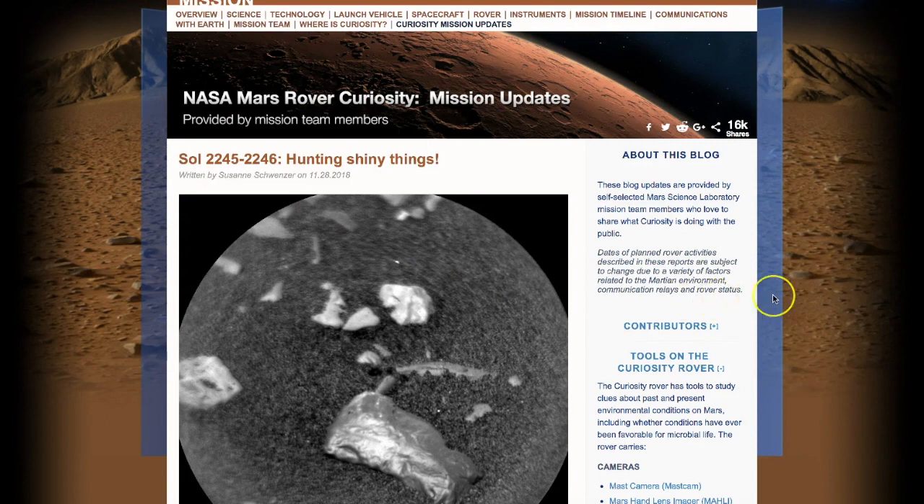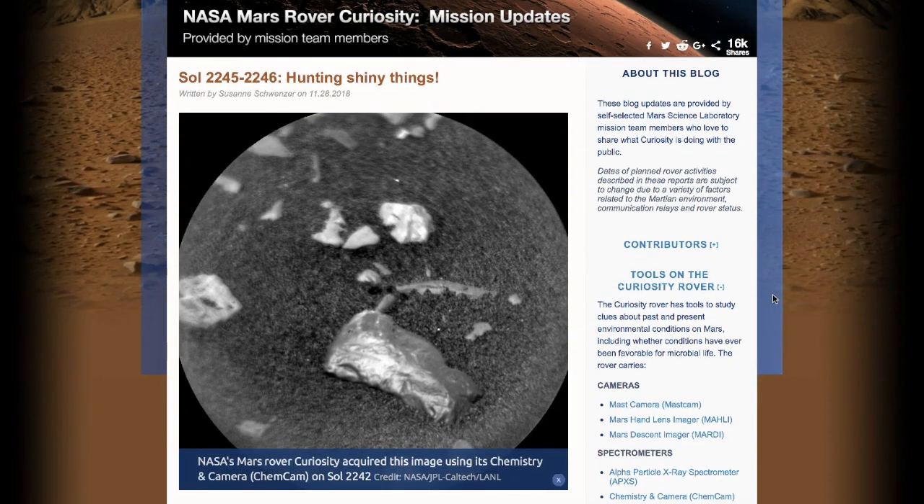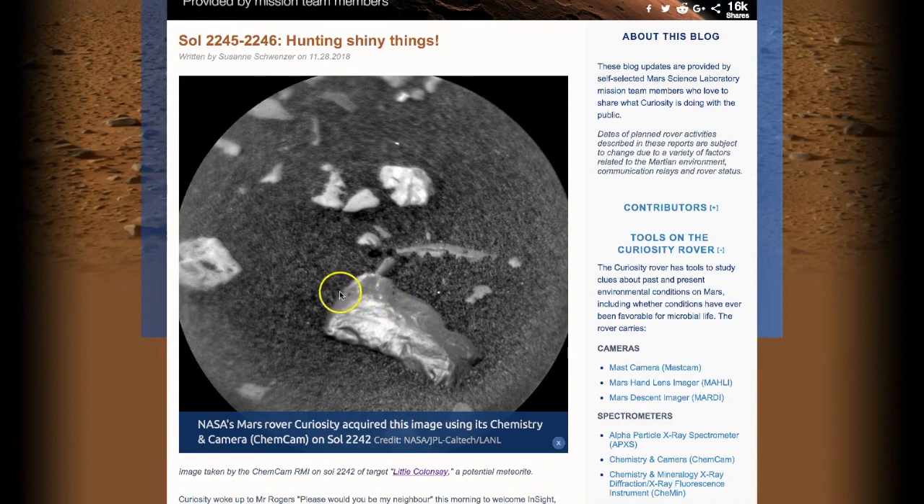Sunday December 2nd, 12 p.m. Mountain Time 2018. In this next video we're going to go to the surface of Mars, where they found what they're calling 'shiny things' — and this is a picture recently sent back to Earth of what looks like some sort of a shiny object.